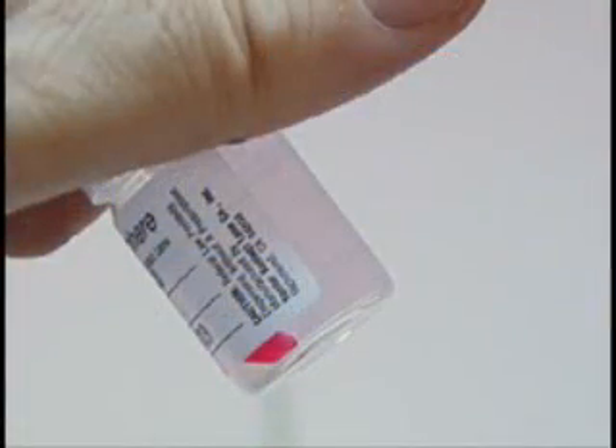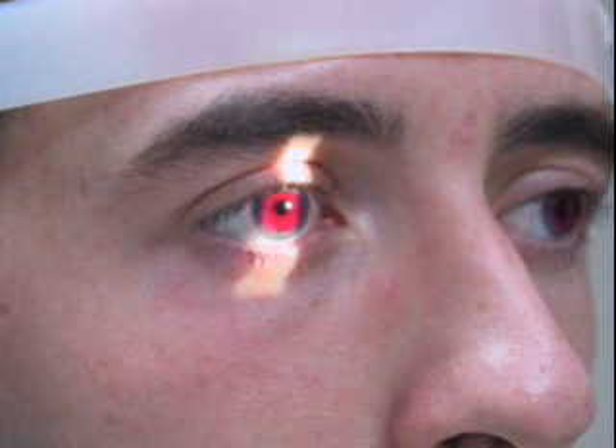Now we can offer a soft contact lens to aid these patients — the red central lens. Red central contact lenses can eliminate the severe light sensitivity while sharpening contrast. In some patients, they improve the ability to detect the color red. Thus, they may help some patients better see traffic lights and bright lights.